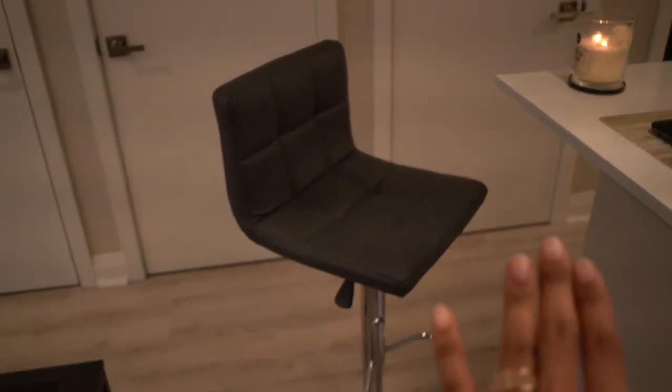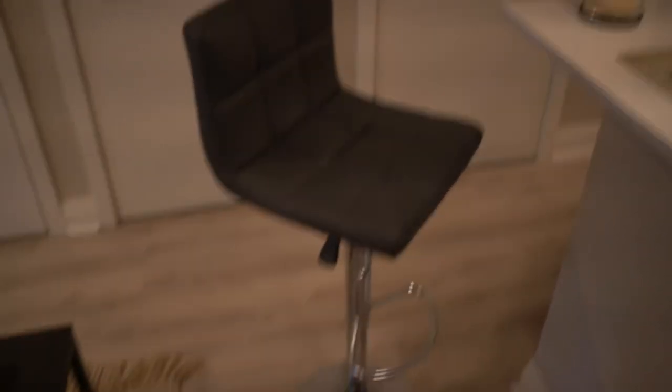This is what the bar stools look like. They have this full leather material, which makes them super easy to clean, and they're super minimal. I absolutely love the pattern. Once again, you can control and adjust the height, and you have a place to rest your feet. We have these right under our island so we can easily eat breakfast or a quick lunch. We have a set of two, and like I mentioned, we'll probably purchase another set to fill up the entire area, but since it's just two of us, two will suffice for now.